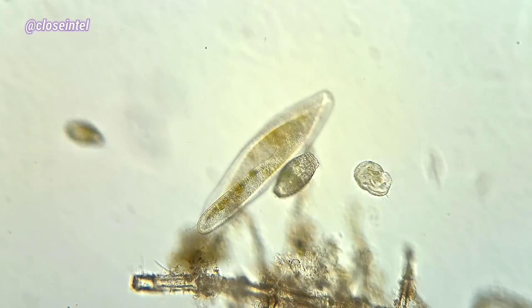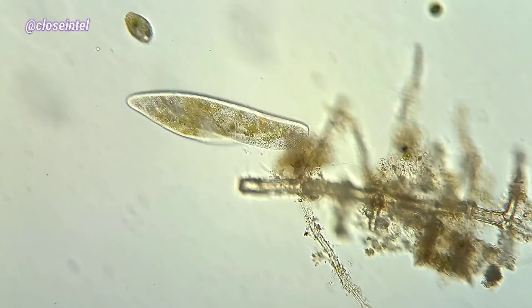And then of course you have the very common paramecium, also known as the slipper animalcule.